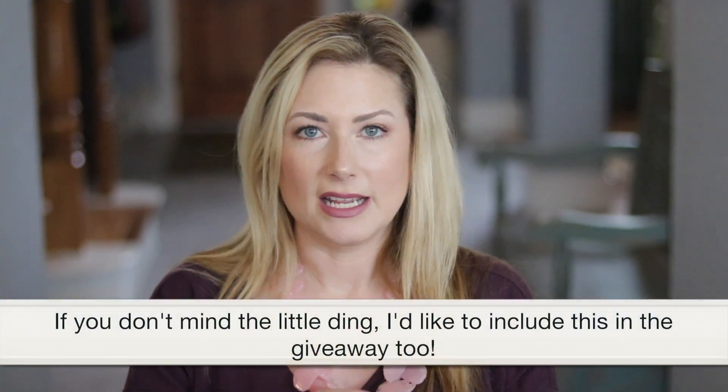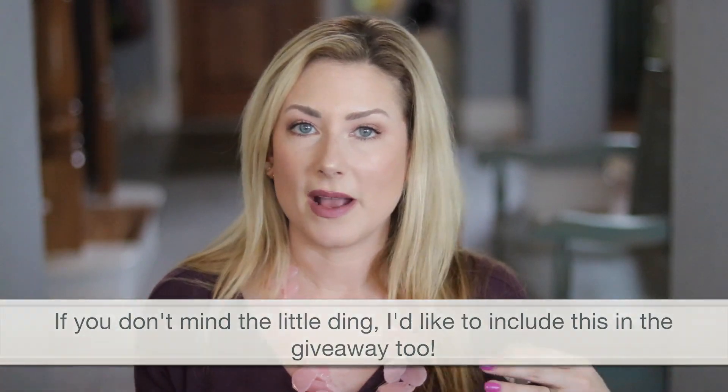They also included the Shimmering Skin Perfecter Poured version of Champagne Pop, which is the creamy version. I'm not a huge fan of cream highlighters — or cream anything — on me. I just don't know how to work with them. But if you like a cream highlighter, this is a really great option. They launched online on May 26th and will be available in Sephora stores on June 16th.